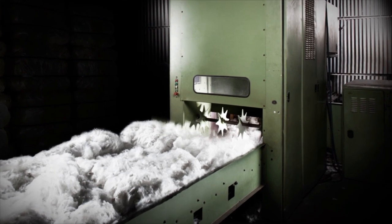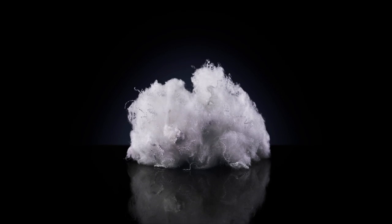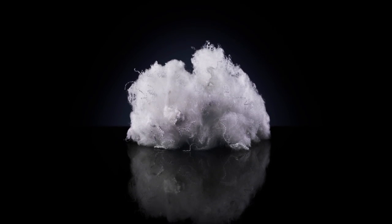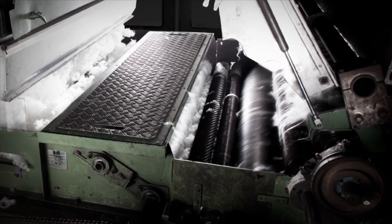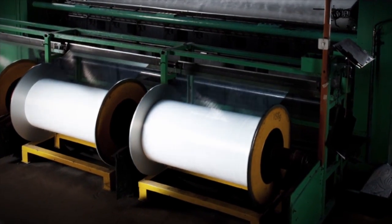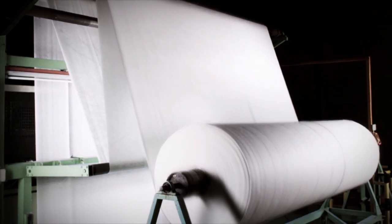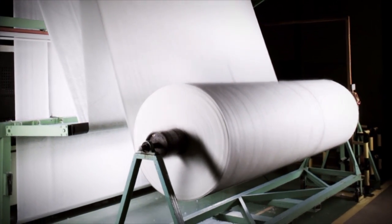At a polyester processing factory, the bales are broken up and the fibers separated. When it's ready to be processed, it looks like this — combed into puffy cloud-like fibers. This cloud of fibers is sewn into a single sheet of thousands of polyester threads, resulting in a roll of recycled PET material ready for use in manufacture.